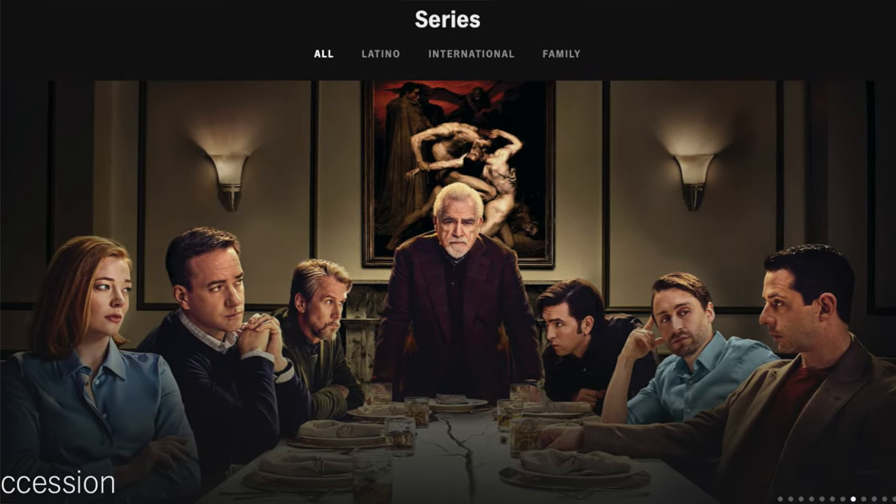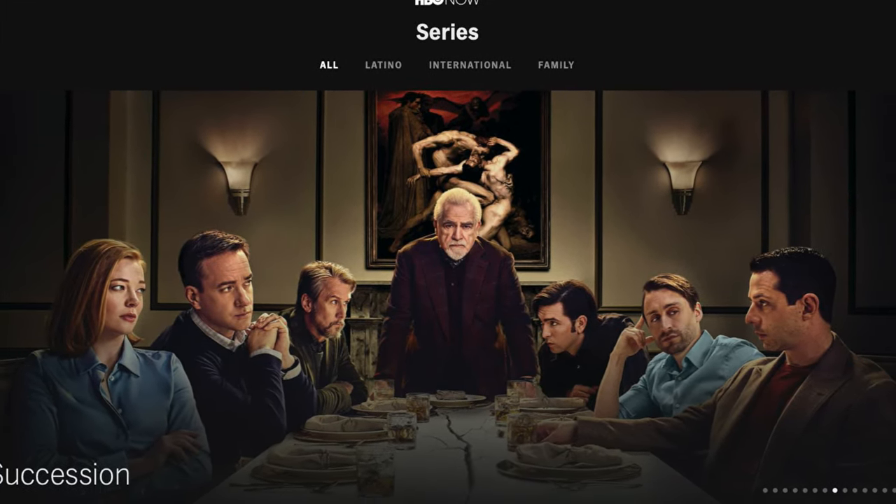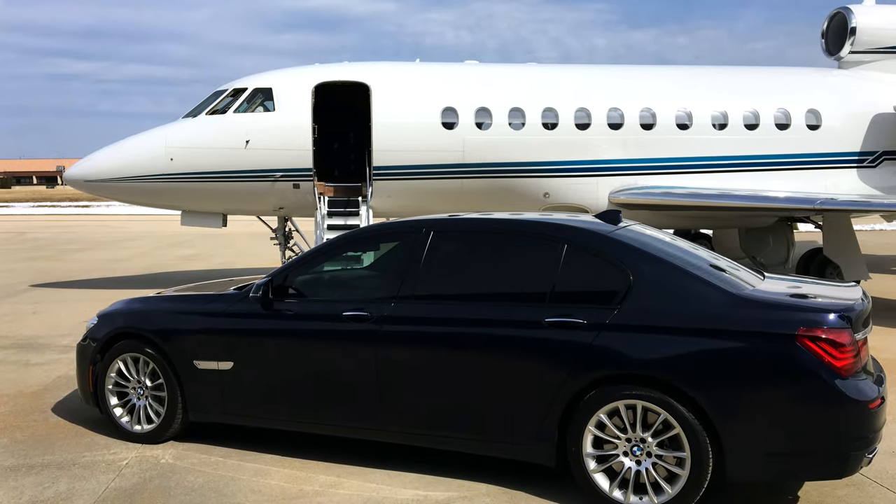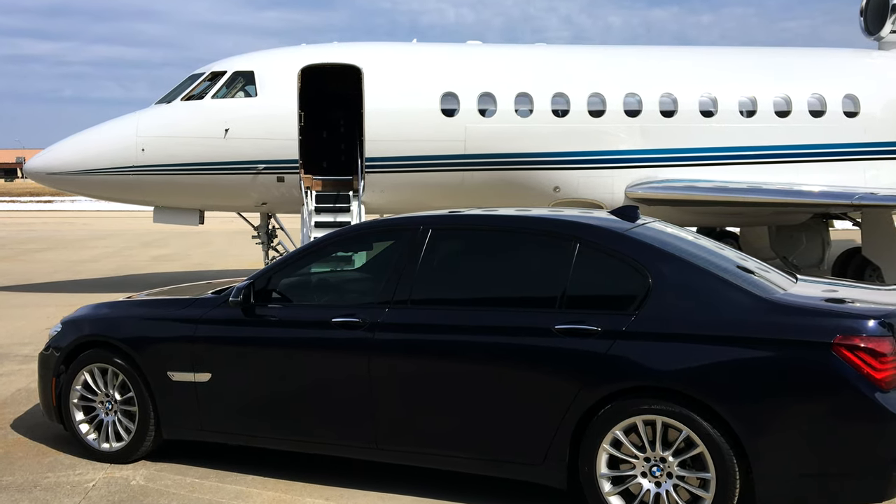The holiday season is here, so I know many of you are traveling or planning to travel to visit family and friends. If any of you have been watching the HBO show Succession, you've probably been intrigued by private jets and helicopters — at least I know I have. But for many of us, the thought of traveling like the Roys seems far too expensive and unattainable.